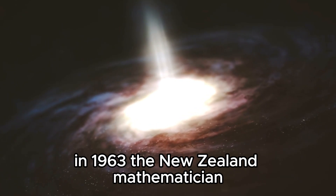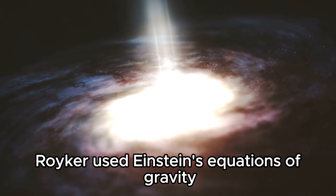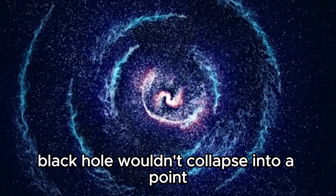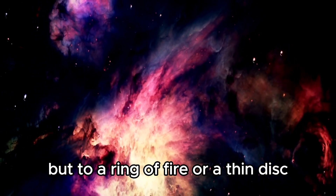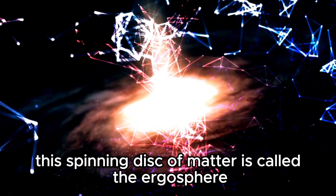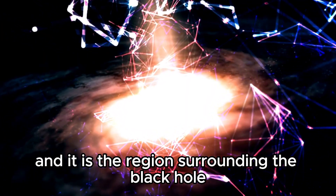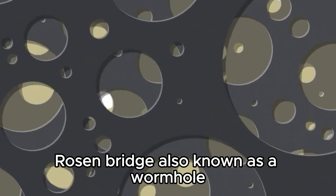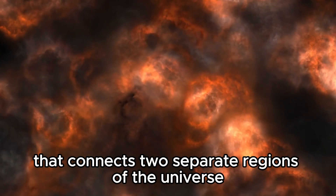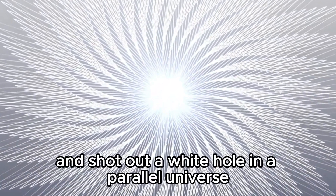Do black holes spin? In 1963, New Zealand mathematician Roy Kerr used Einstein's equations of gravity to provide the best description of a spinning black hole. Kerr showed that a spinning black hole wouldn't collapse into a point as previously thought, but into a ring of fire or a thin disk spinning so rapidly that centrifugal forces would keep it from collapsing. This spinning disk of matter is called the ergosphere. But the most intriguing feature of Kerr's solution was that it predicted the existence of an Einstein-Rosen bridge — also known as a wormhole — a theoretical passage through spacetime connecting two separate regions of the universe, or even two parallel universes. The idea is that if one were to fall into a black hole, instead of being crushed to oblivion, one would be sucked down a tunnel through the ring of fire and shot out a white hole in a parallel universe.